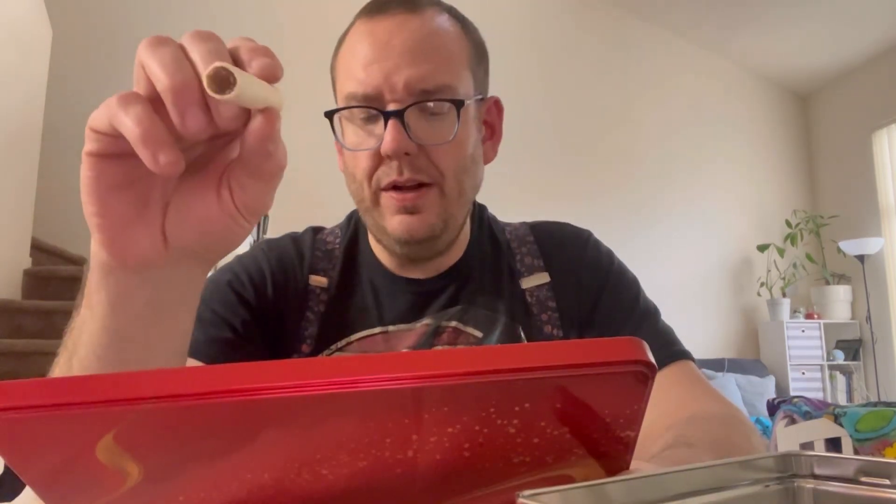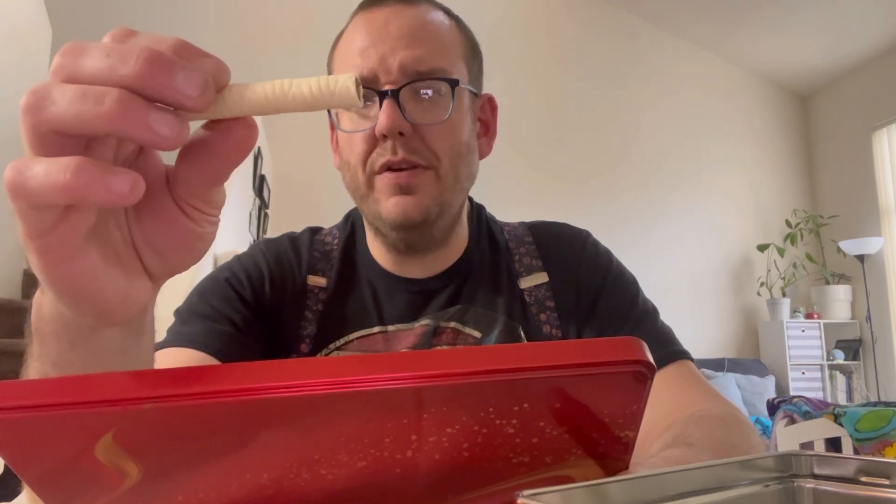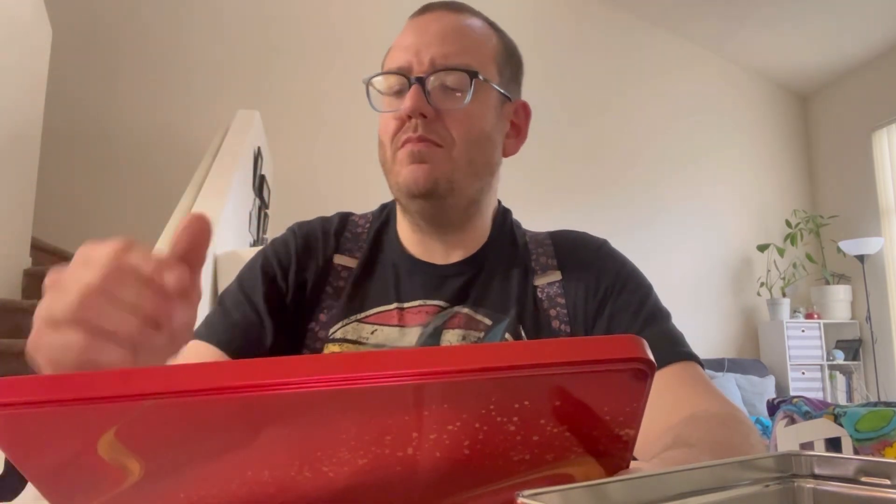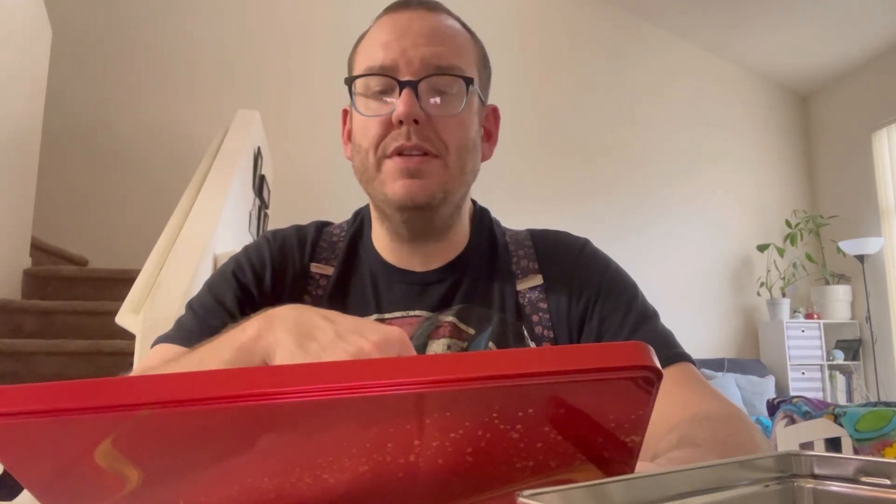This next one is the Cream Wafer Roll — a crispy wafer filled with Cocoa Chocolate Cream. That one's really good. I'd give it like a 9 out of 10. That's good.